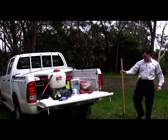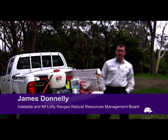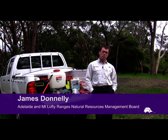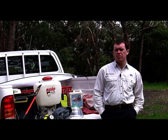Have you ever wondered about the risk you take when using chemicals on your property? I'm James Donnelly from the Adelaide Mount Lofty Ranges Natural Resources Management Board. Today I'd like to discuss some of the issues involved with using and handling agricultural chemicals.